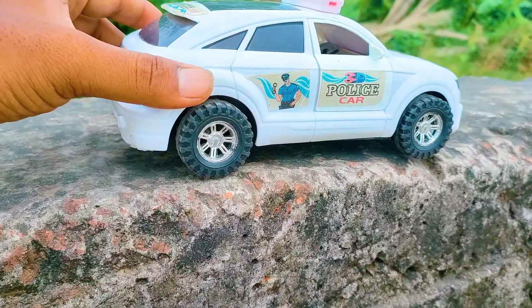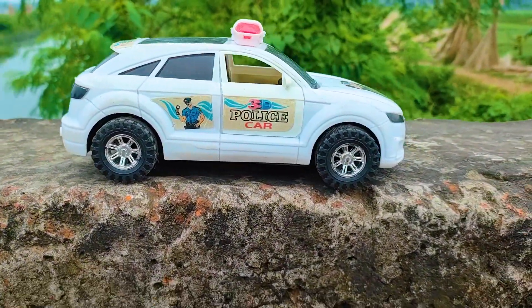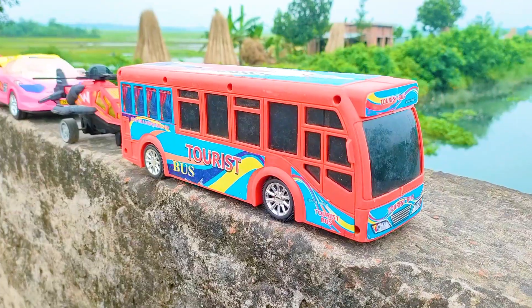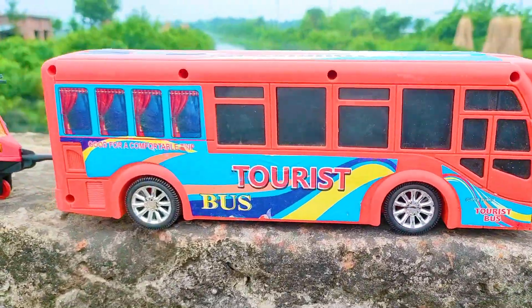I parked here my first vehicle, the police car. This is a white, black, and silver color combination. Next one is here a tourist bus.